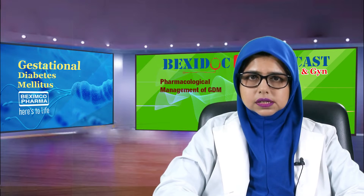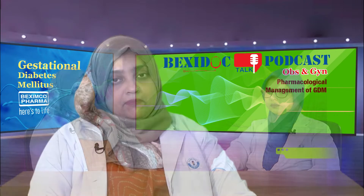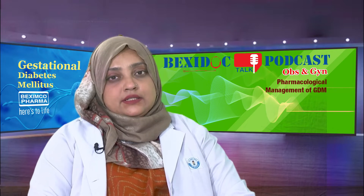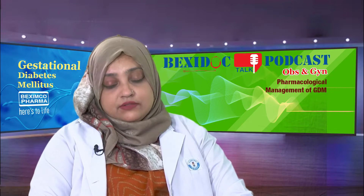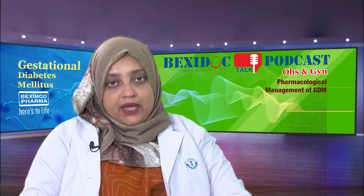Assalamualaikum. We all know that gestational diabetes mellitus in pregnancy is a high-risk condition. Management of the patient with GDM should be a multidisciplinary approach. It includes the obstetrician, gynecologist, and dietitian. Key components include counseling of the patient, lifestyle modification which includes medical nutrition therapy and exercise, and pharmacological therapy.